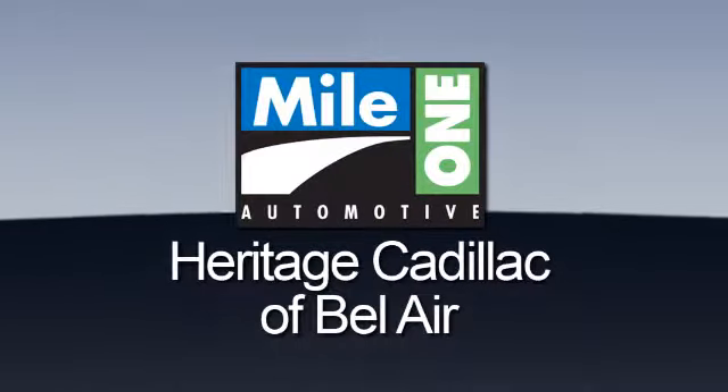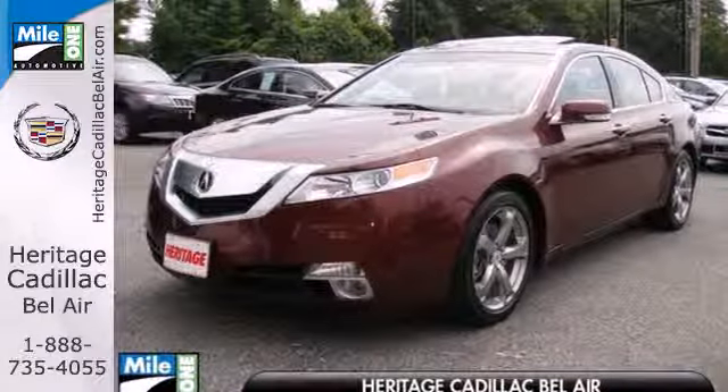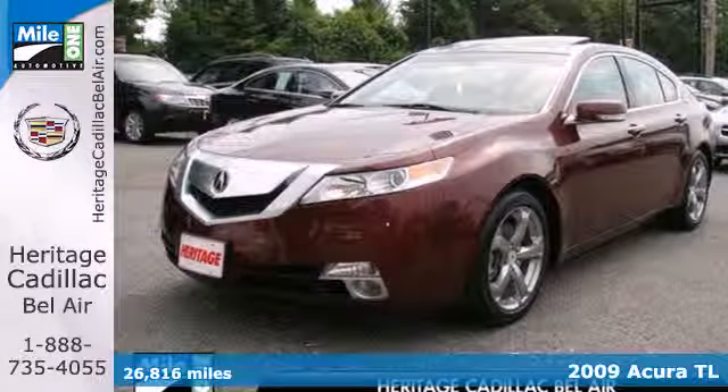Mile One Heritage Cadillac of Bel Air — here's the vehicle for you. Here's a 2009 Acura TL.